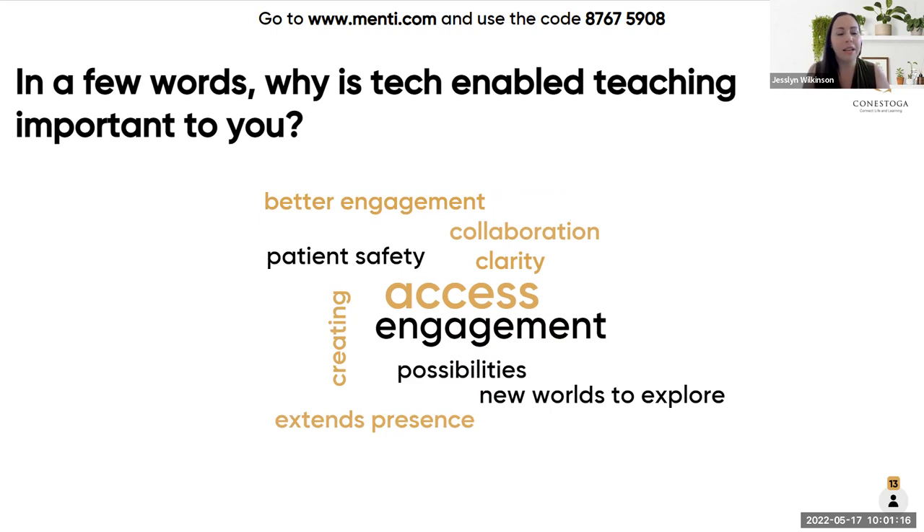My name is Jocelyn Wilkinson. I'm the Educational Technologies Consultant in Teaching and Learning and I'll be your host for today's session.